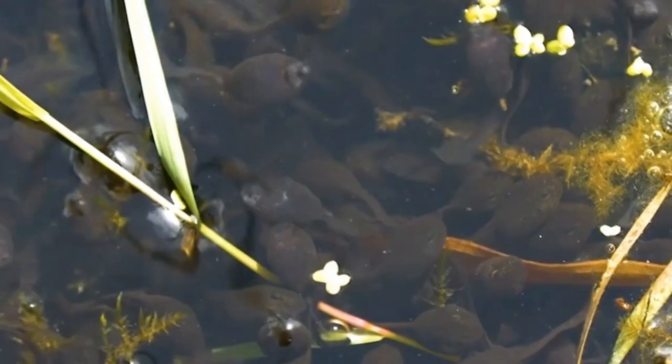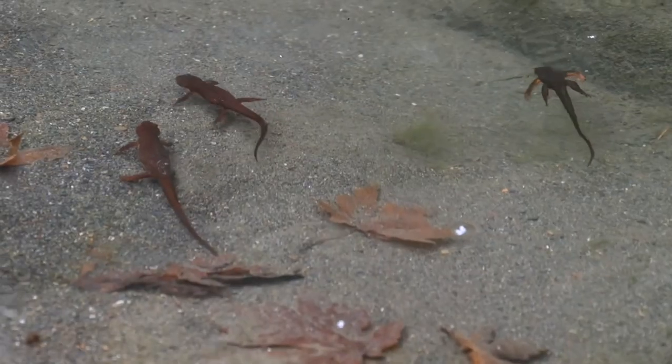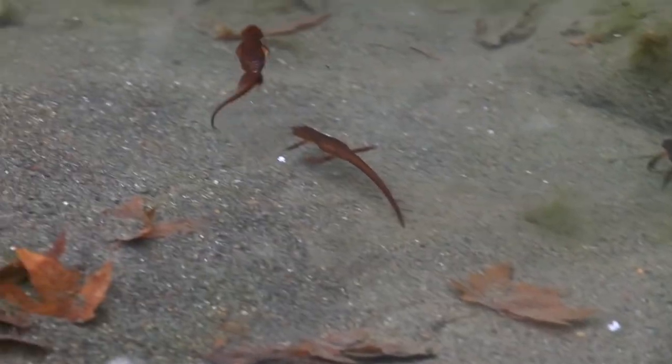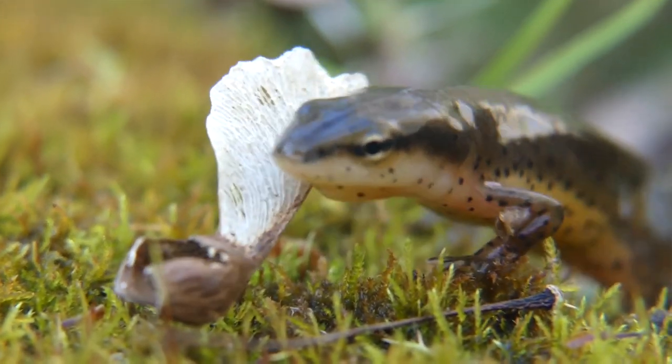In one to two months, the larvae hatch out of their eggs as tadpoles, complete with gills. In two to five months, they will change into juvenile newts, leaving the ponds for two to three years for the surrounding land area before returning and becoming sexually mature adults.